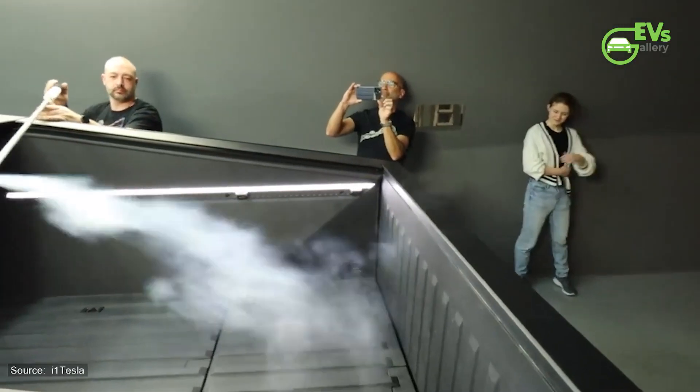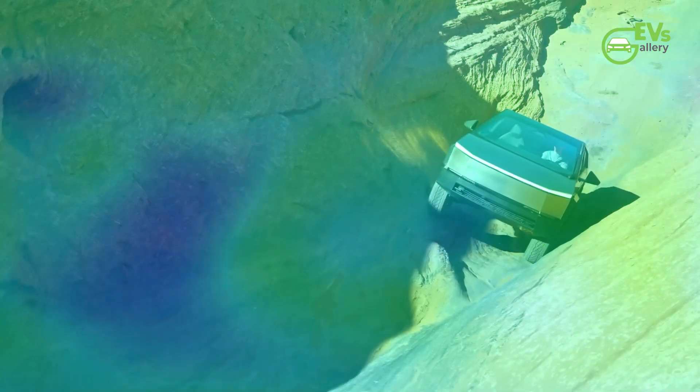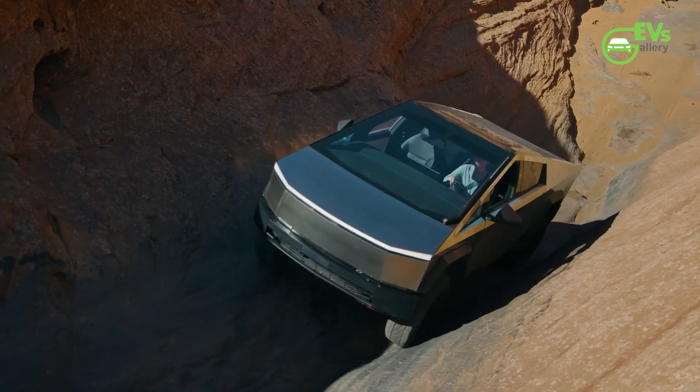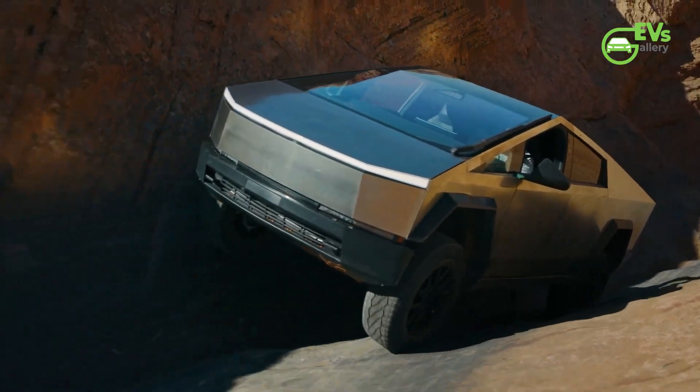As technology continues to evolve and engineering boundaries are pushed ever further, the Cybertruck stands as a symbol of what's possible when bold vision meets relentless determination. In the realm of electric trucks, it's not merely a vehicle — it's a statement: a statement of innovation, sustainability, and the limitless potential of the human spirit.